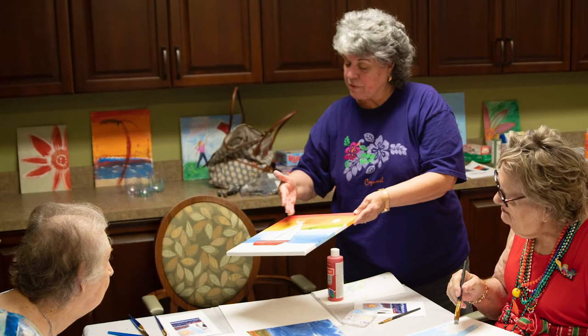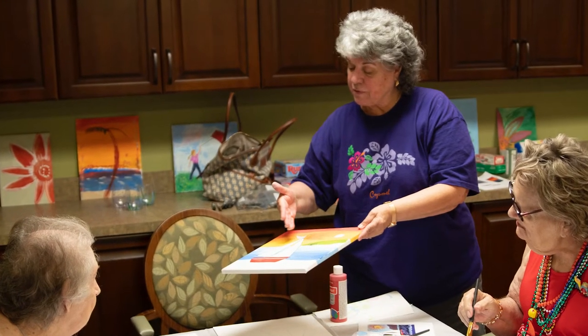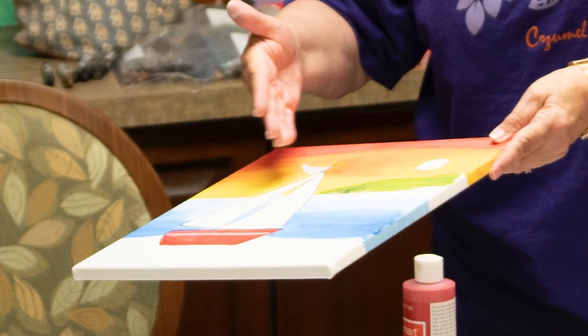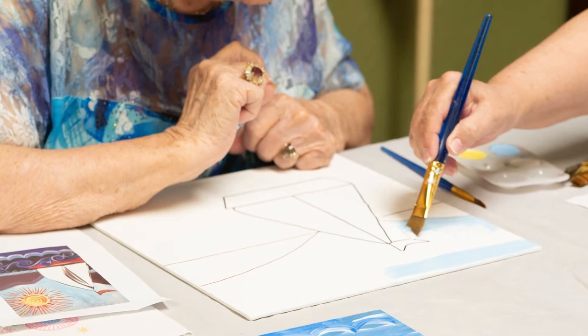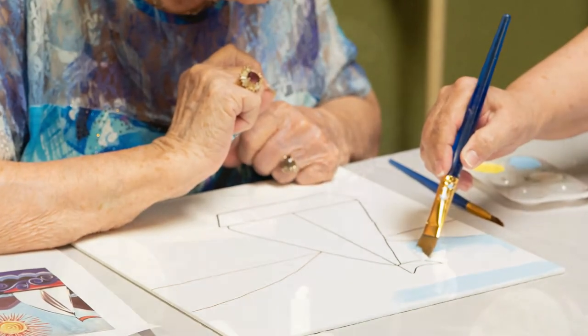Coming here is always a challenge but very gratifying when I leave. One of the things I like to do is have a reference painting — I'll paint it and also have a picture that they can look at very close to them, so they can see it. Again, it's their vision that might interfere with being able to see something that's far away. Many times I demonstrate how I want them to paint.